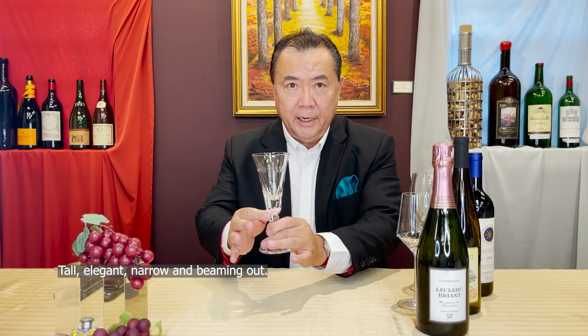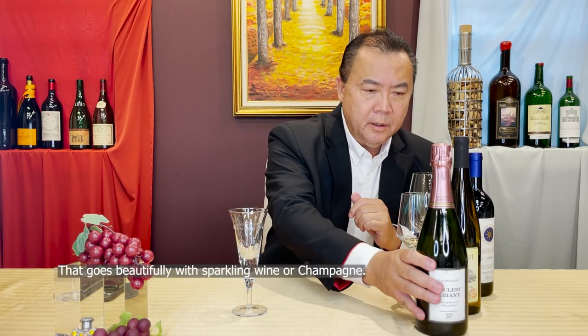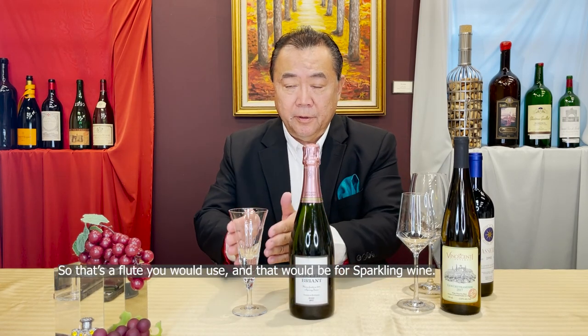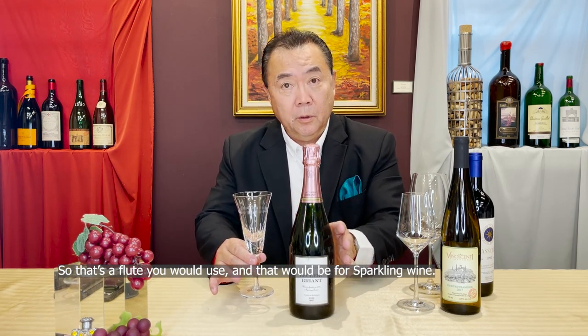Tall, elegant, narrow and beaming out — that goes beautifully with sparkling wine or champagne. So the flute is the glass you would use for sparkling wine.